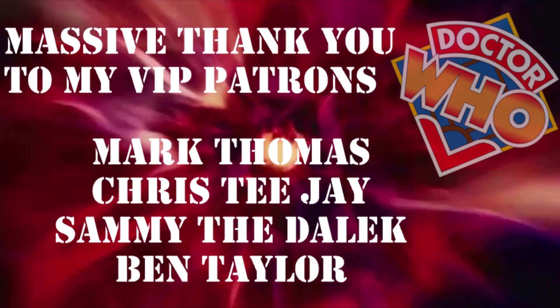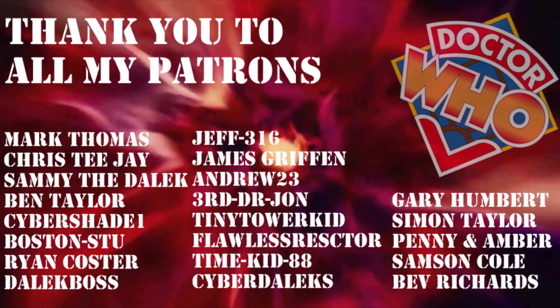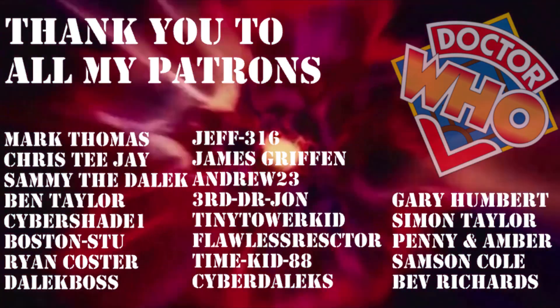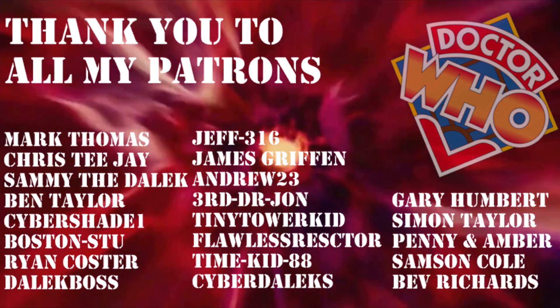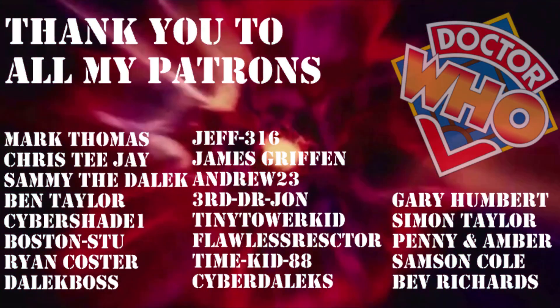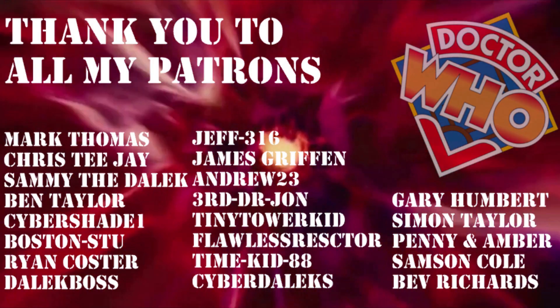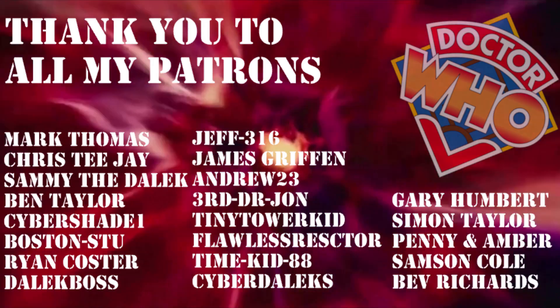Thank you to everyone for watching — I love you all. A massive thank you to my VIP patrons: Mark Thomas, Chris TJ, Sammy the Dalek, and Ben Taylor. And thank you to all of my other Patreons: CyberShade1, Boston Stew, Ryan Costa, Dalek Boss, Jeff316, James Griffin, Andrew23, Third Doctor John, Tiny Tower Kid, Flawless Reactor, TimeKid88, CyberDaleks, Gary Humbert, Simon Taylor, Penny and Amber, Samson Cole, and Bev Richards. Thank you all so much — you guys are helping keep this channel alive.